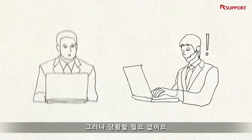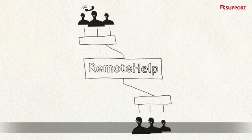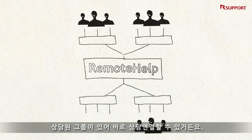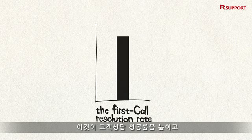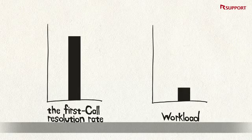There's no need to panic. You can just forward the inquiry to an expert who works at a different desk — surely he will be able to answer. Remote Help enables companies to group customer support agents into different expert groups. This way, call centers can increase the first call resolution rate as well as reduce workload for all the customer support representatives.